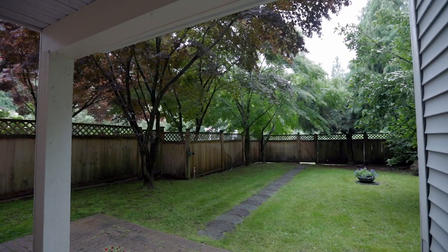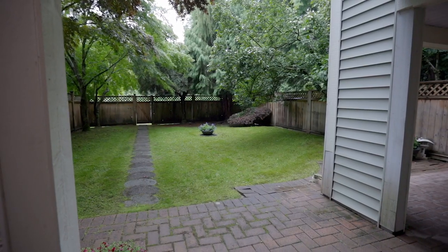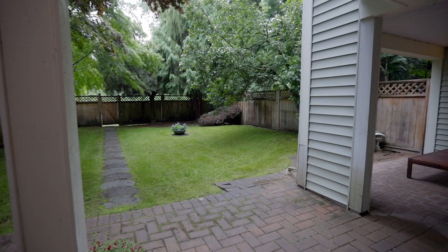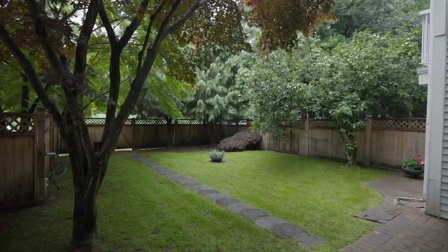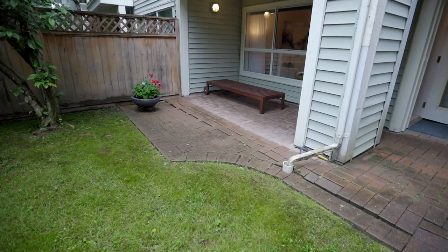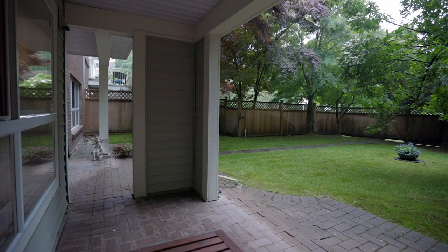Unique to this unit is a fully fenced-in private yard, sure to please a growing family or downsizers. In addition to your private, fully fenced-in yard, enjoy your patio, perfect for entertainment and large enough for outdoor furniture.